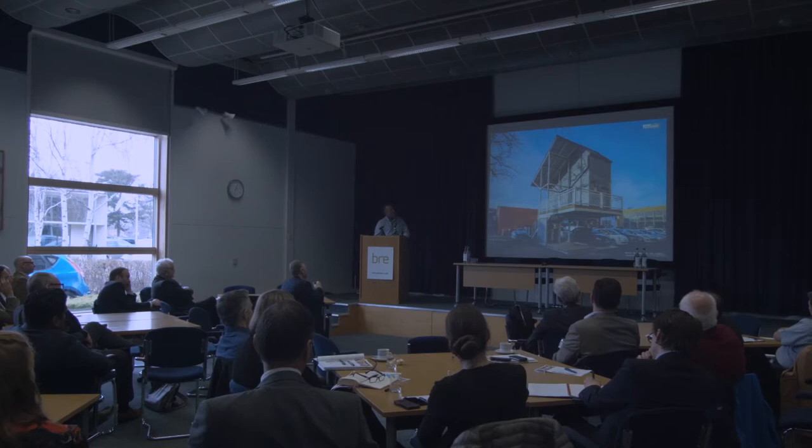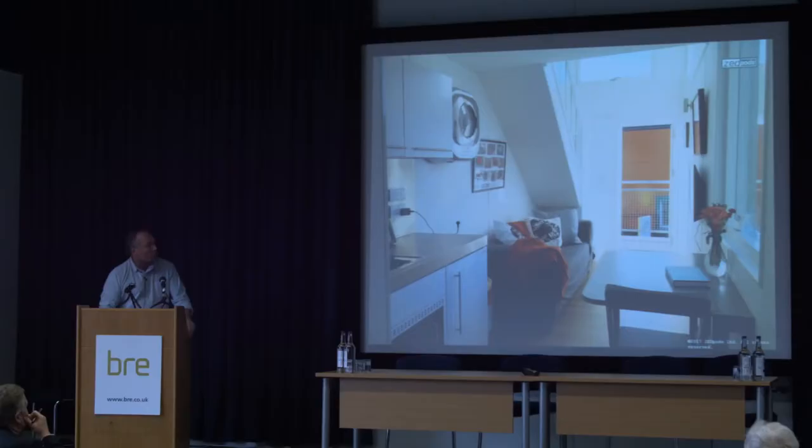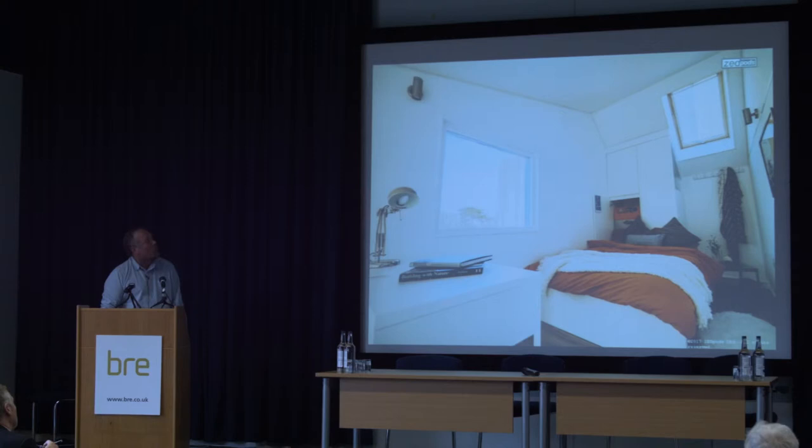We can provide an affordable rent model which provides these homes at around £650 a month, including their energy bills and maintenance, though we do require a reasonable long lease. Most young people that we've shown this to are spending exactly the same amount of money renting a room in a shared house with very little privacy and all the disadvantages that come with that.